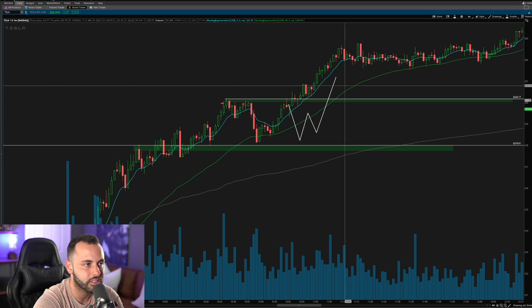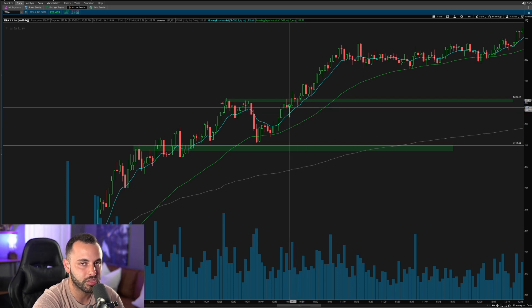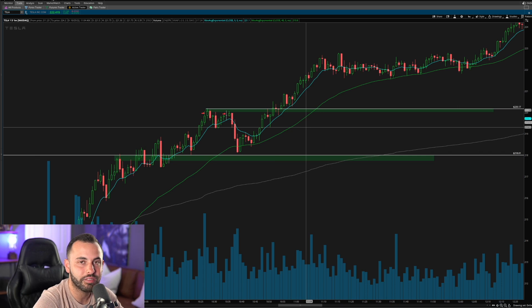Getting in at 220 at the previous double-top high of day, you could easily see it reverse on you. Your good trade exit if entering at 220 would still have to be back below 218 — because if you exit before 218, it could consolidate and move higher. So getting in at 220 with a risk all the way down to 218 is a two-point stop, risking much more. Yeah, it looks better and you feel more comfortable, but you're actually setting yourself up in a worse situation with worse risk-to-reward and risking more money.